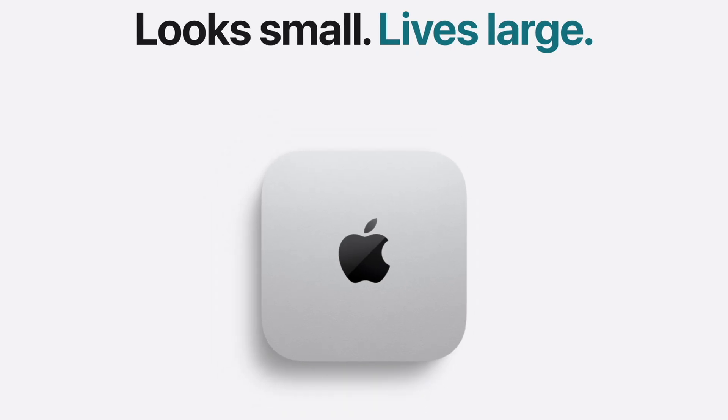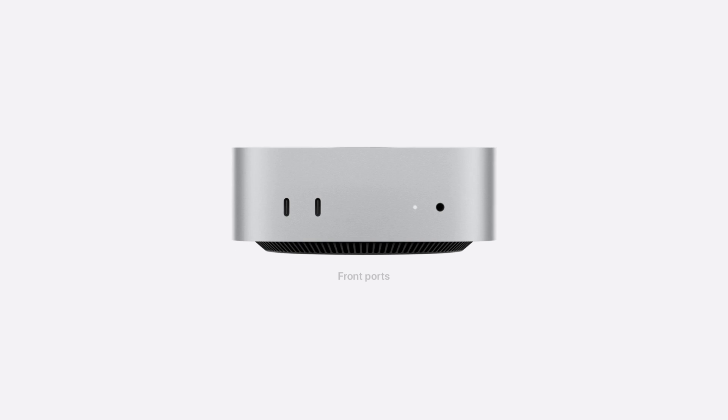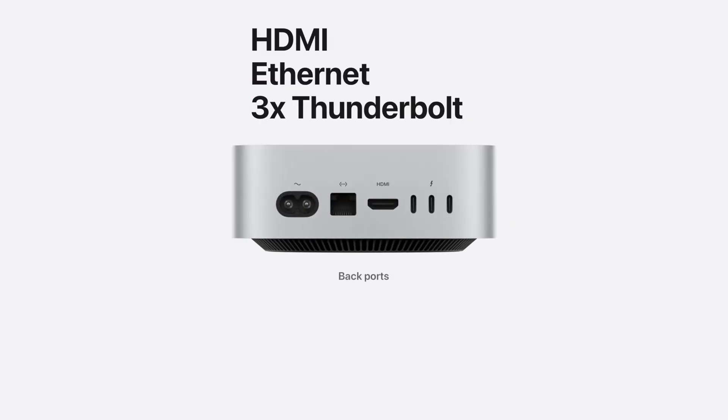But here's the kicker — only the Mac mini got the full redesign this time around. Historically, Apple gives the MacBook Pro a fresh look every four years, but last time they held off an extra year to debut the current design alongside the M1 chipset.